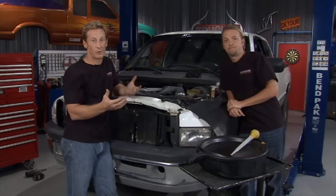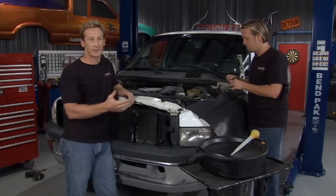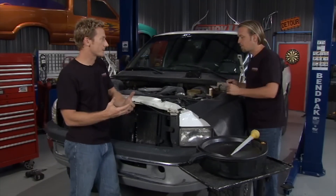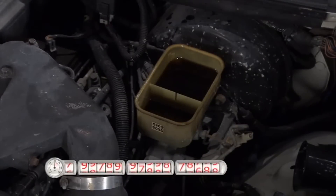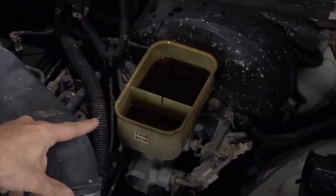Everyone knows to change your oil — every 3,000 miles on regular oil, or six to seven thousand on synthetic. We're going to go a little beyond that. The first thing to check is the brake fluid, which is something that's often neglected. Brake fluid is supposed to be clear, and it says to check it every two years or so.